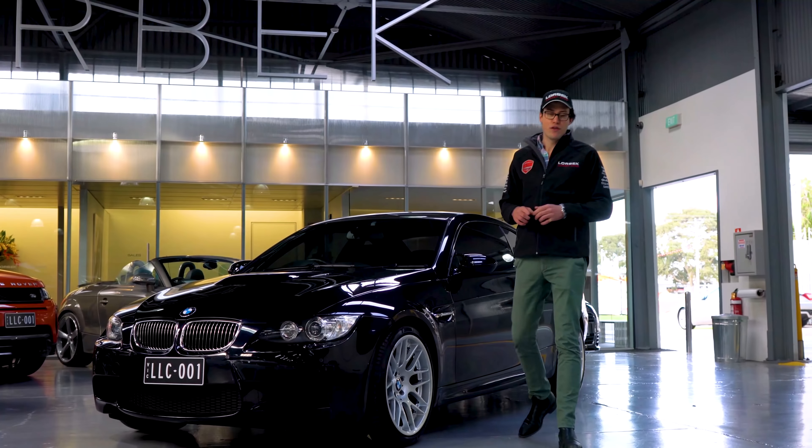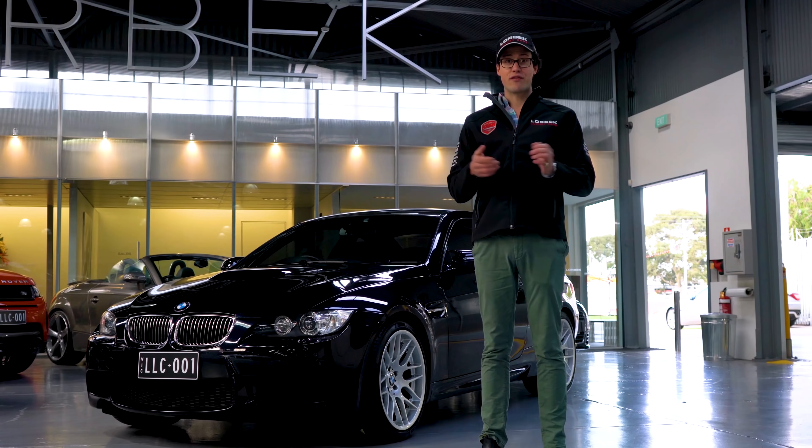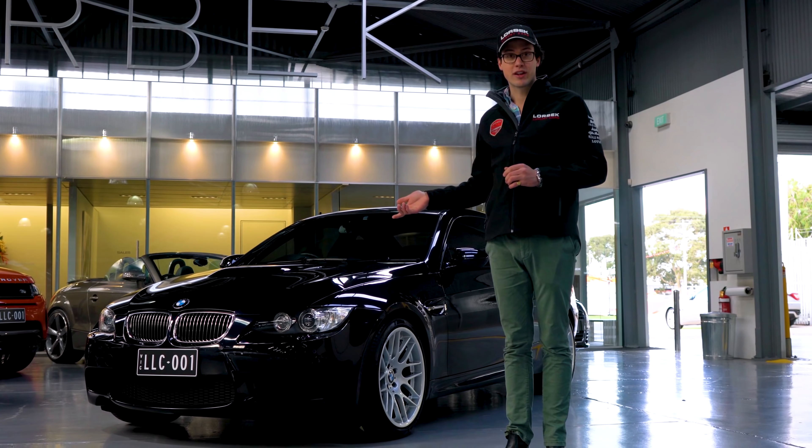Now instead of me just rattling off a few facts and figures, we're going to get the general public to ask the questions. So we found Frank who's actually interested in the car. He's going to ask what you at home are wanting to know.